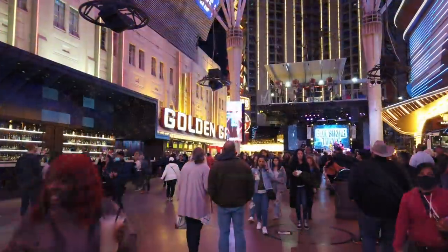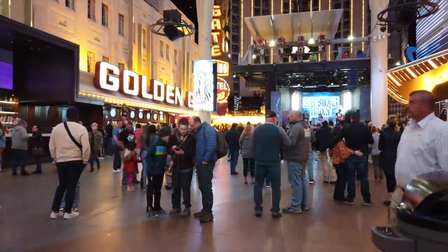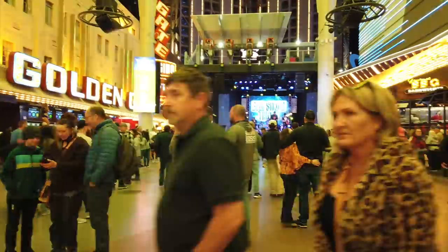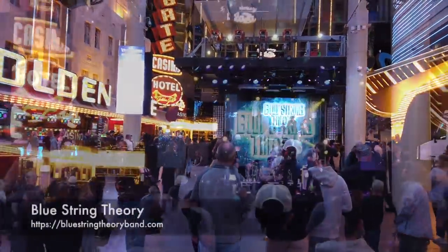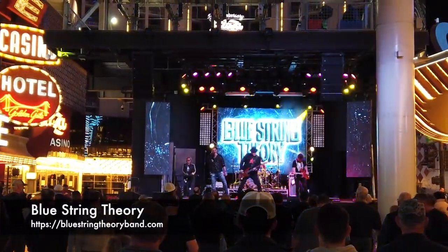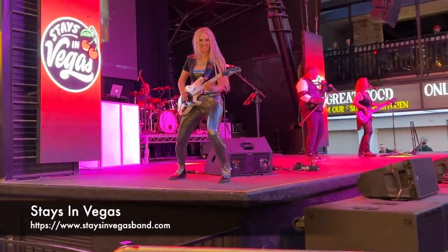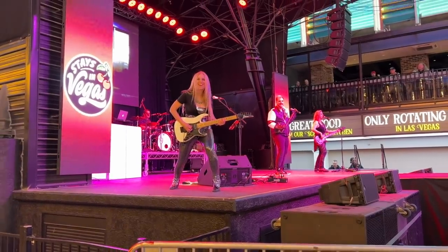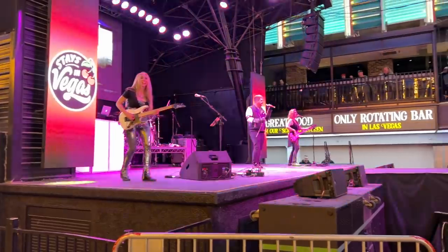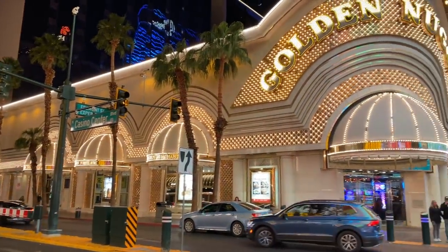The crowds are bigger tonight — if that's even possible — than this afternoon, and the party atmosphere never lets up. On the stages, Blue String Theory is on Main Street Stage and Stays in Vegas is rocking out at First Street. We will leave a link in the description box to the entertainment schedule, and our home for the night, the Golden Nugget, looks absolutely beautiful.